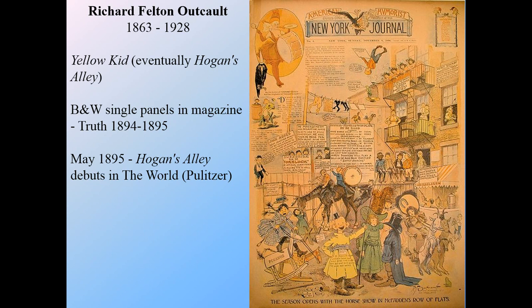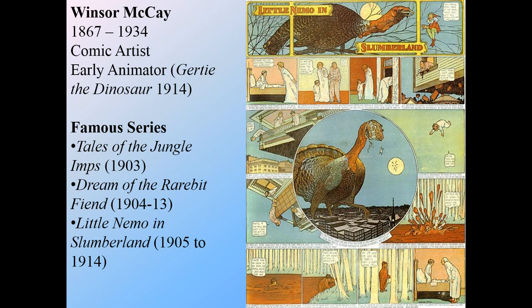One of my favorite early artists is Winsor McCay. I think he doesn't get as much attention as he probably should, given just how phenomenal his work is. He's well known as a comic artist but also dabbled in lots of things, including early animation. One of the earliest cartoons to ever emerge was from Winsor McCay — a cartoon called Gertie the Dinosaur, which I would encourage you to look up on YouTube. He has several well-known series; his first one is Tales of the Jungle Imps.